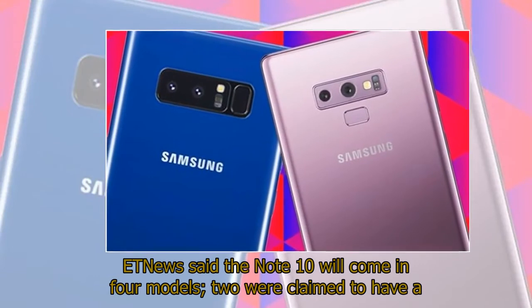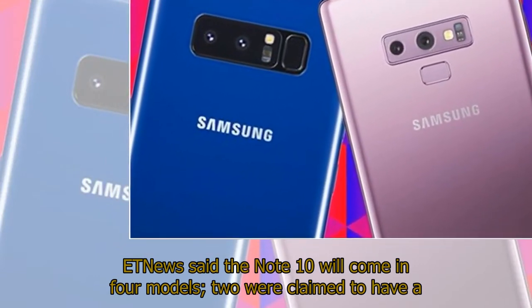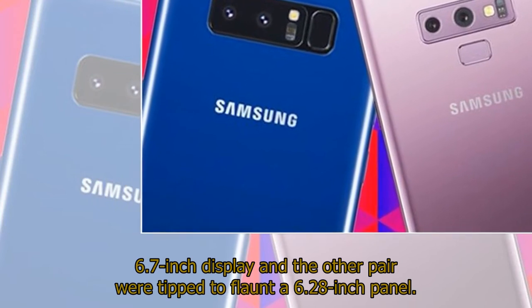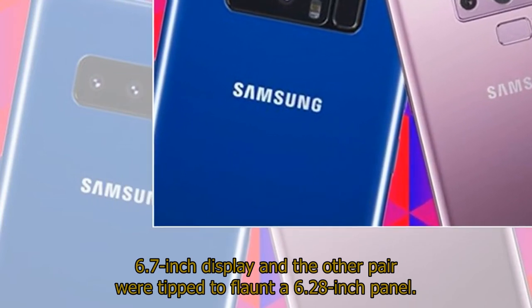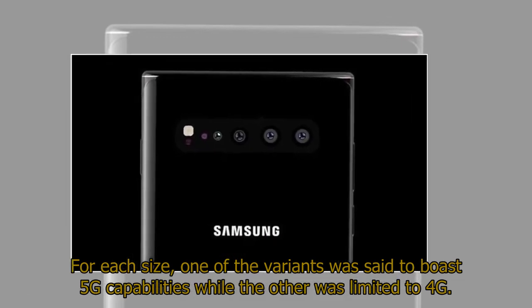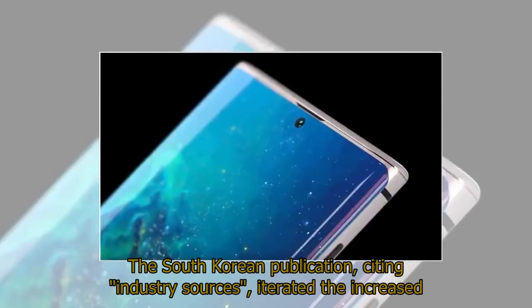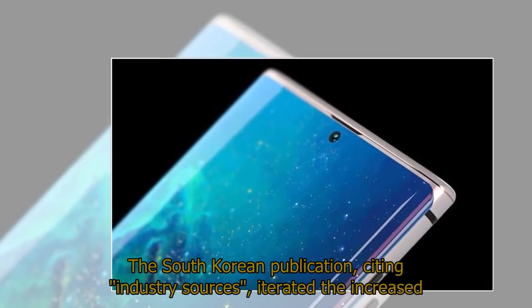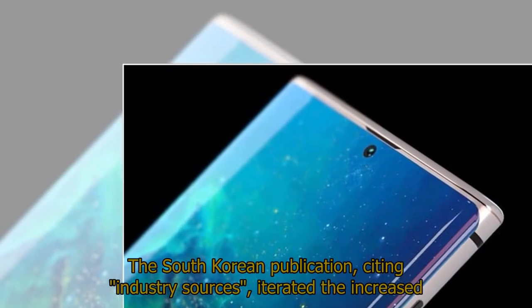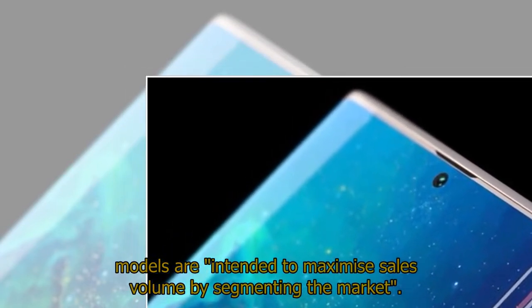ET News said the Note 10 will come in four models: two were claimed to have a 6.7-inch display and the other pair were tipped to flaunt a 6.28-inch panel. For each size, one variant was said to boast 5G capabilities while the other was limited to 4G. The South Korean publication, citing industry sources, stated the increased models are intended to maximize sales volume by segmenting the market.